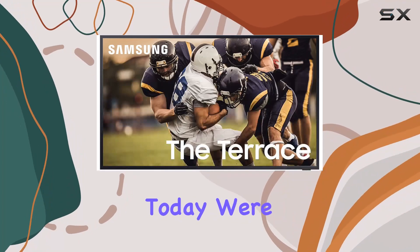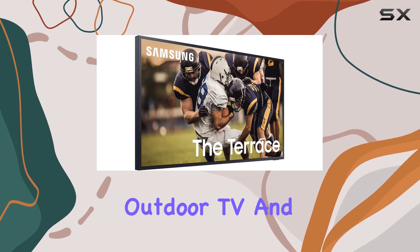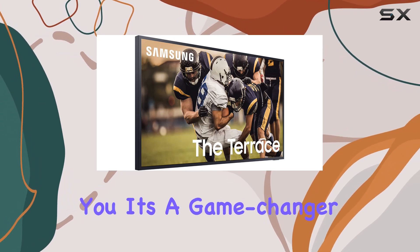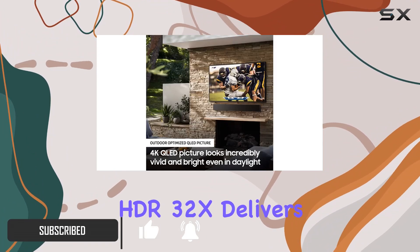Hey everyone, today we're diving into the Samsung 55-inch class QLED, the Terrace outdoor TV — and it's a game changer for outdoor entertainment. The 4K UHD display with direct full array 16x and quantum HDR 32x deliver stunning visuals even in broad daylight.